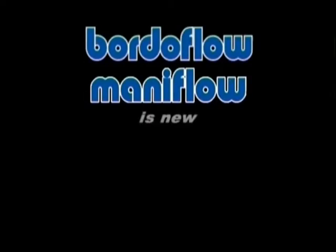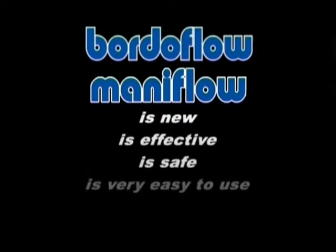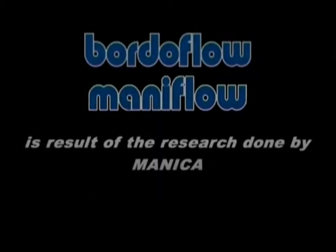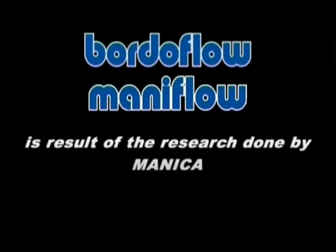Borderflow is new, efficient, safe and very easy to use. Borderflow is a result of the research done by Manica.